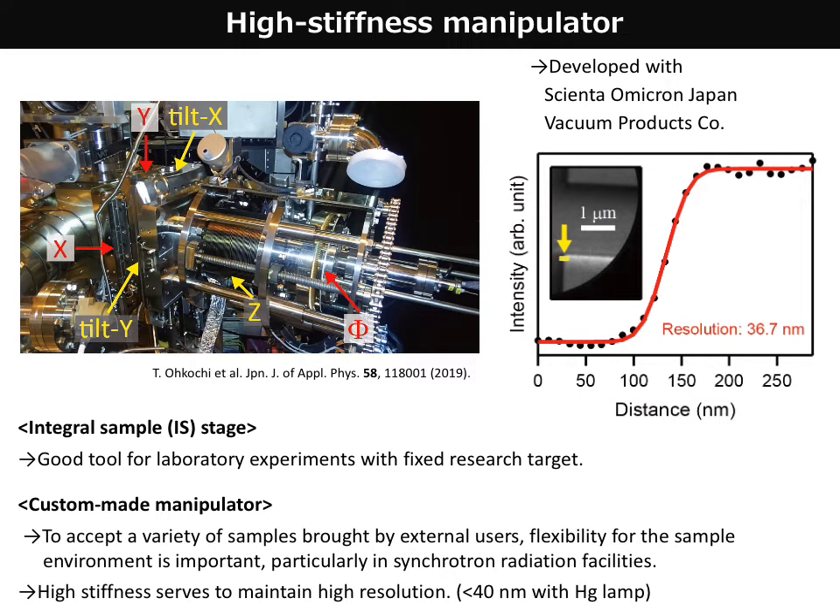The prominent feature of our Focus PEEM machine is a custom-made high-stiffness 6-axis manipulator, developed with CN-Omicron and vacuum products in Japan. I know the Special Integral Sample Stage of Focus Company is a very nice tool, but in synchrotron radiation facilities where different user groups bring many kinds of samples with different shapes, or sometimes need to attach electrodes or other accessories, the manipulator system is necessary and convenient. Because it has a very robust body, it doesn't undermine the PEEM's resolving power, and we confirm spatial resolution better than 40 nm when using a mercury lamp.